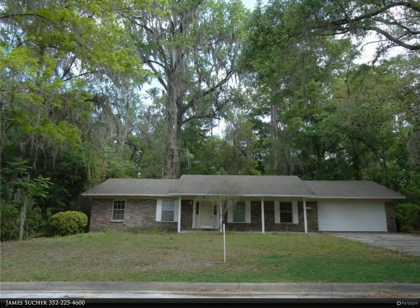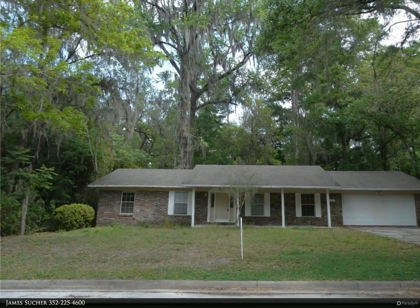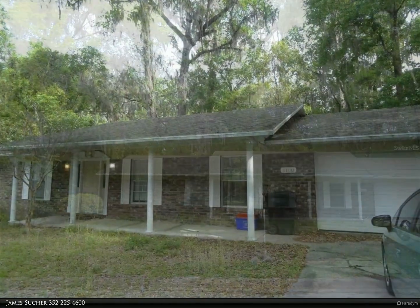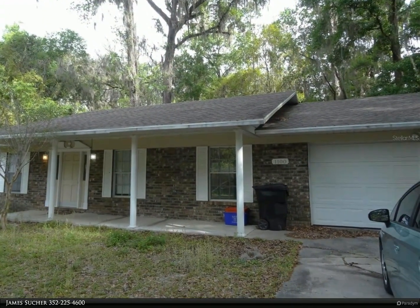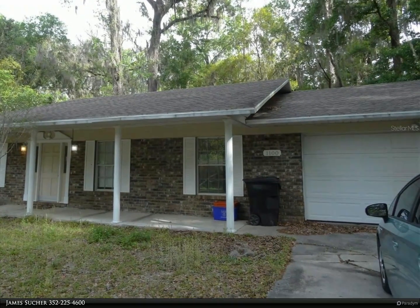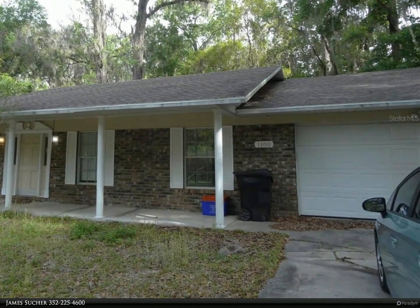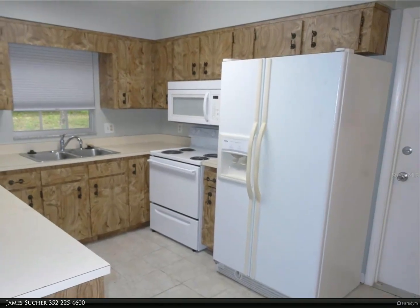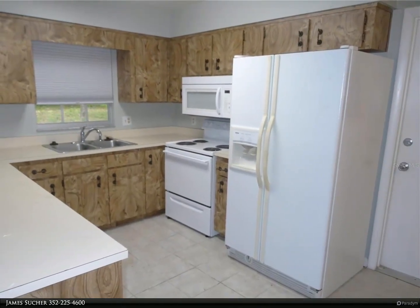This Berkshire Hathaway Home Services Florida Realty property video is presented by James Sucher. Spacious and open, 1,530 square feet, all brick home in Kirkwood West. Point nine of a mile to UF campus, close to Shands, recreational and commercial amenities. Roof 2018.